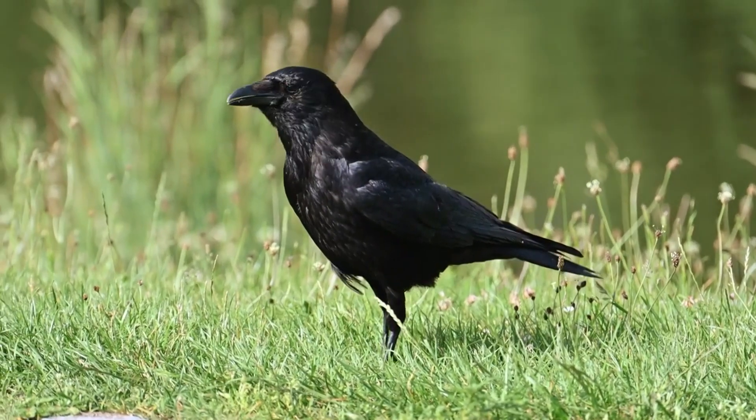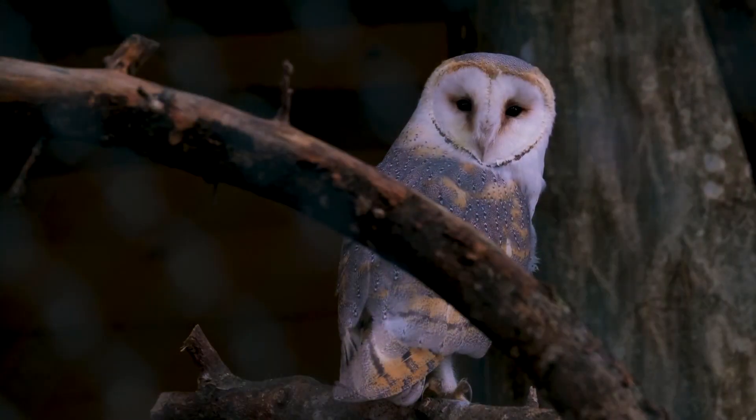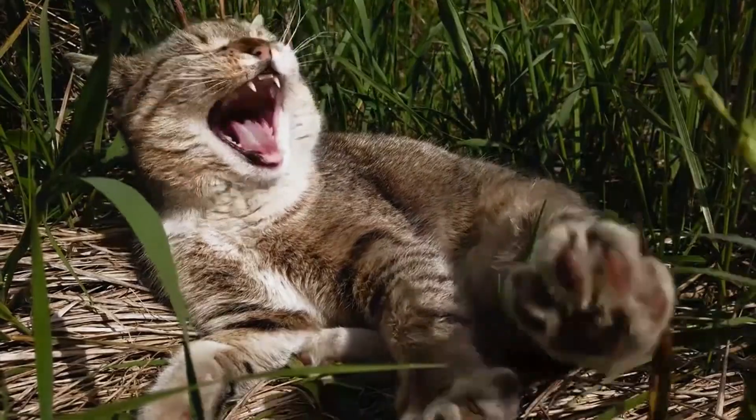An arboreal lifestyle helps protect these mammals from predators, but they're still taken by ravens, owls, snakes, monitor lizards, sugar gliders, and ghost bats. What's more, Feathertails are threatened by introduced animals such as foxes and domestic cats.